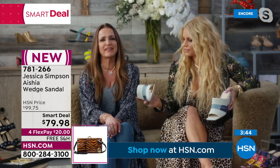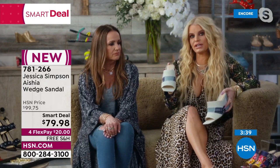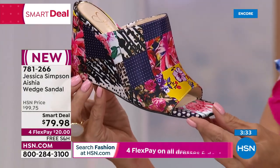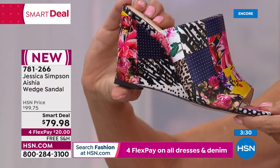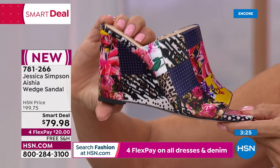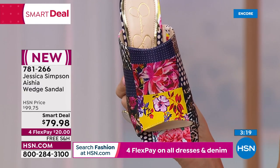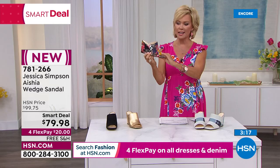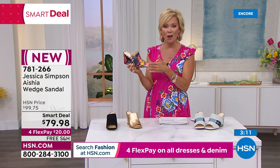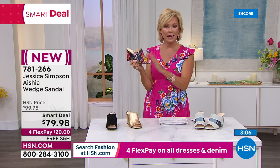Even with a skinny jean, these are really elongating for your leg because it remains all denim. This is three and a half inches in terms of height. A lot of Jessica's shoes are super tall, so this is a low style for Jessica. For most of us it's the perfect height. We do have medium and wide widths. It's a Smart Deal — $20 off with free shipping. You can do four flex or add a fifth flex with your HSN card.